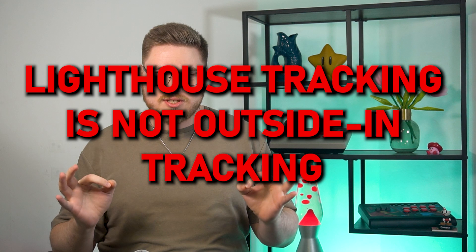Every time I see one of those discussions, my blood starts boiling. Why? Well, this is where the myth part comes in. Say it with me now, kids: lighthouse tracking is not outside-in tracking.